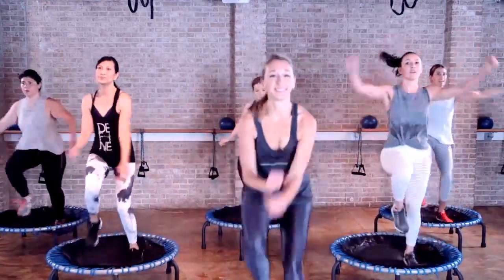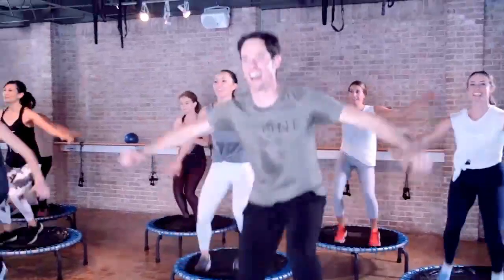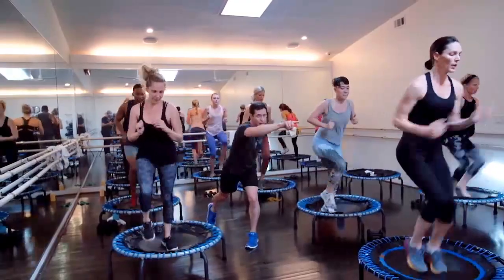It is a full body, full mind, full heart, strengthening and toning class. It is a high intensity, yet low impact class that's going to make you love working out for once and forever.